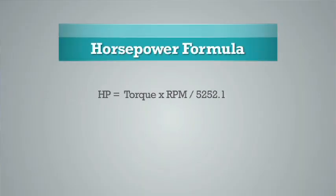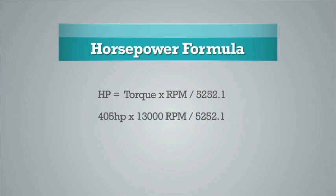Let's just look at the formula. The formula for horsepower is torque times RPM divided by 5252.1. So if we plug in our 405 foot-pounds of torque times our 13,000 RPM divided by 5252.1, we're going to make just over a thousand horsepower. The thousand horsepower sounds a lot more glorious than the 405 foot-pounds of torque.